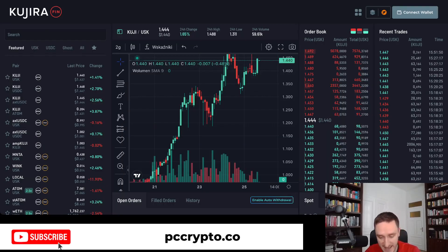Kujira Finn is a DEX with an order book, which is pretty cool because you can see everything available and how much depth you have for each trade. So you essentially have centralized exchange features on a decentralized exchange — super cool and innovative.